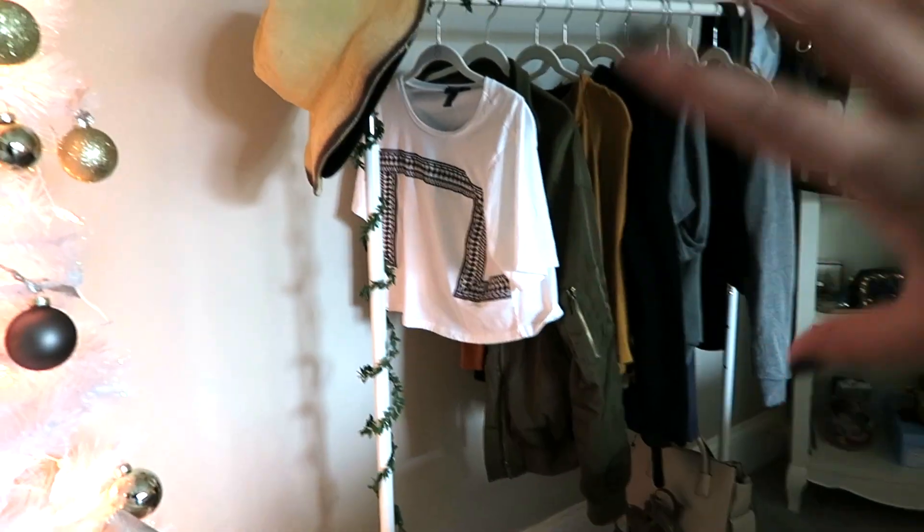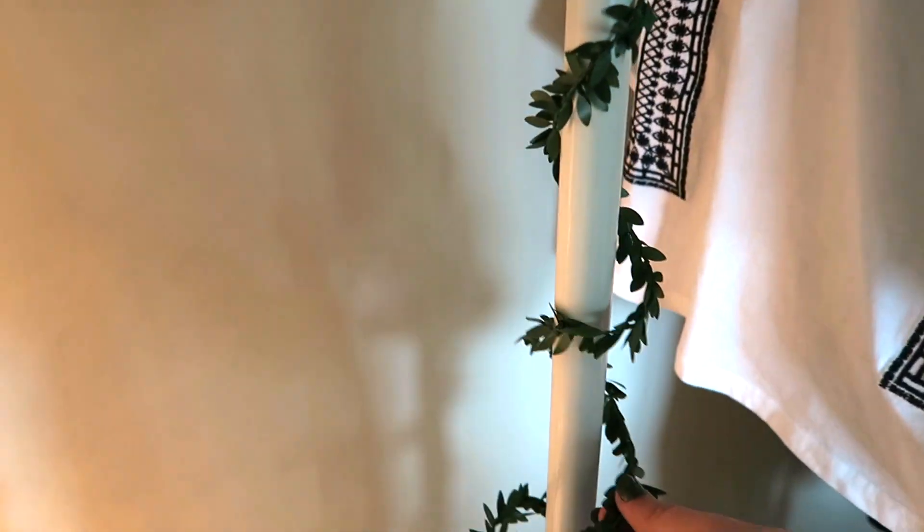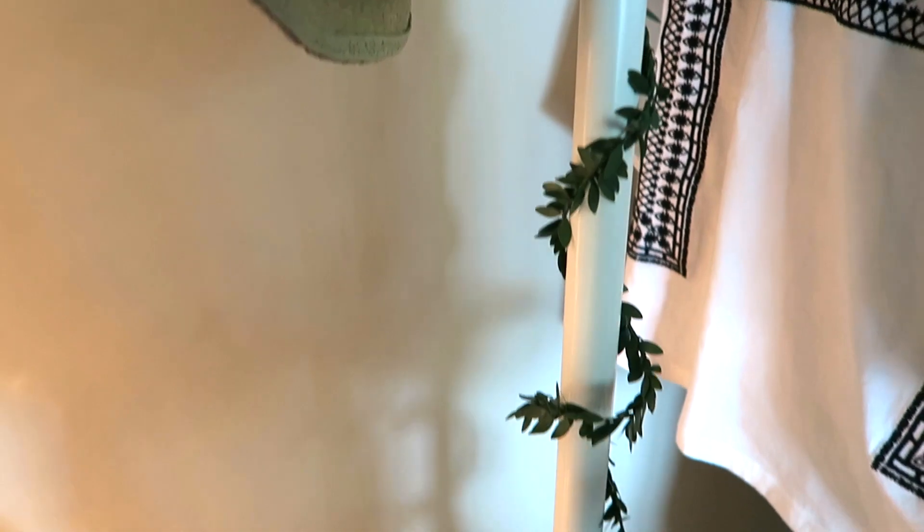Then I have my clothing stand. The only thing different for the holidays is I wrapped this green garland around it — I also have it around my bed. I just got it in the dollar section at Target and decorated with it.